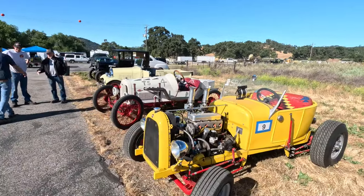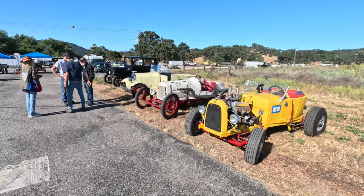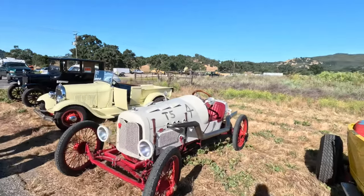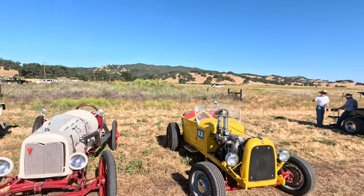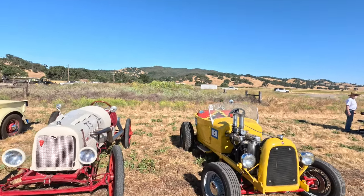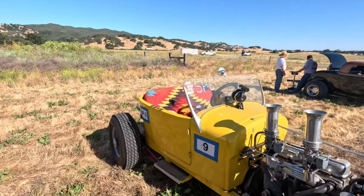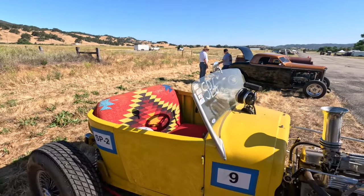It's got a Miller overhead conversion. He had three generations working on that — one did the block, one did the oil pump, and the other did the detail work. Here's the Model T. There's a Model T roadster with a Miller overhead cam conversion, and it's got the quick-change rear end — it's like a Hallibrand.